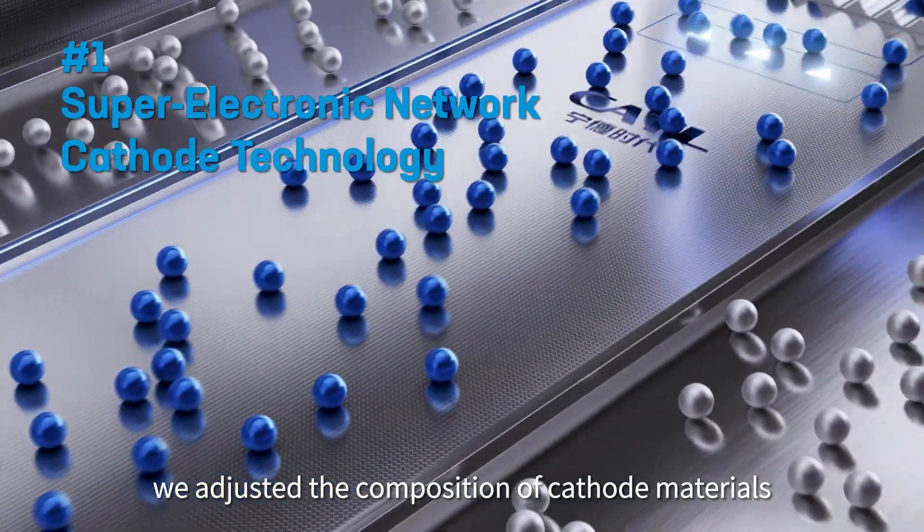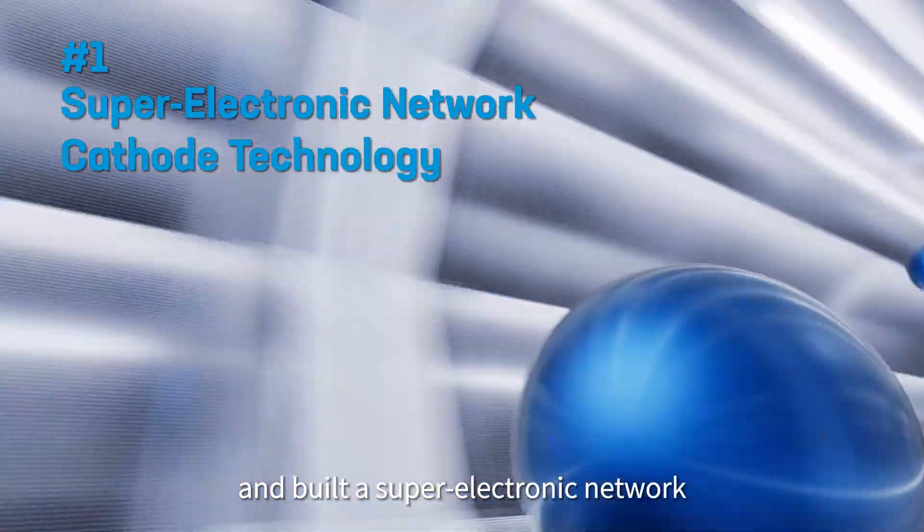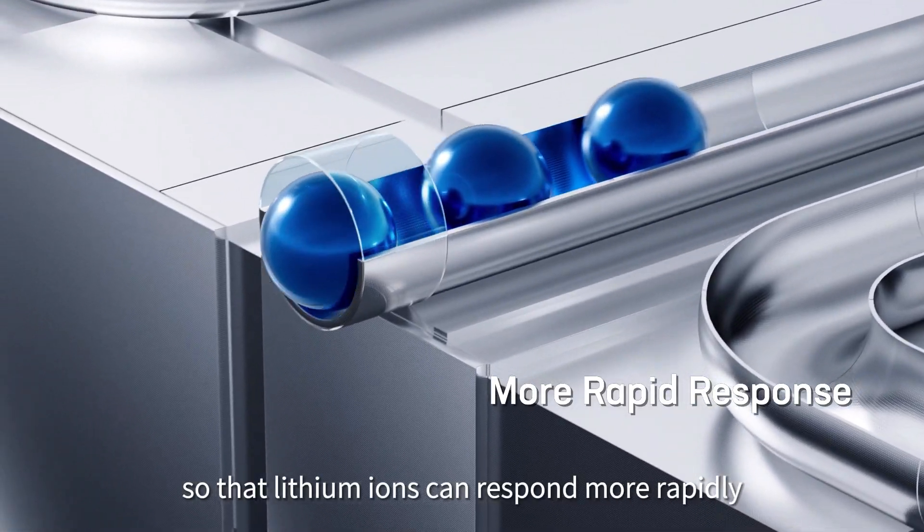First, we adjusted the composition of cathode materials and built a super-electronic network on the fully nano-crystallized surface so that lithium ions can respond more rapidly.